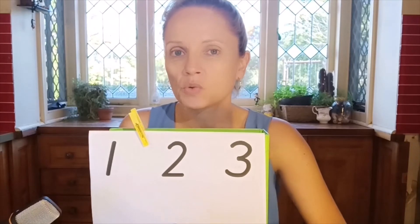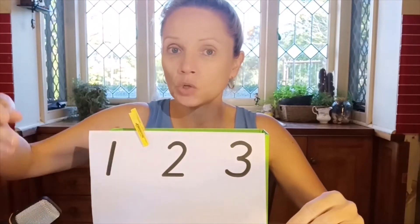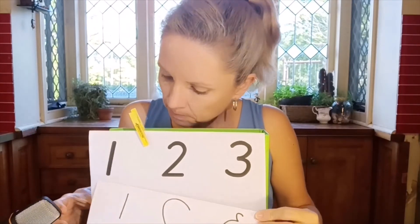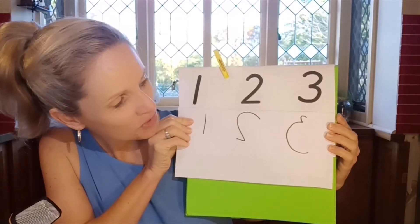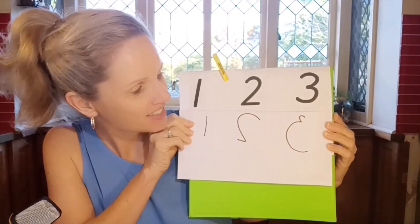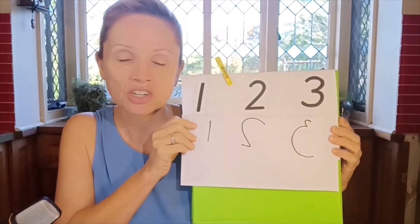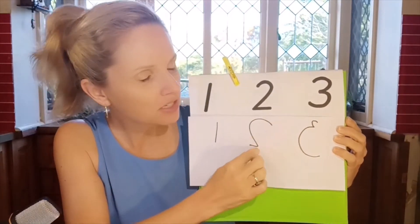Display the numerals correctly — for this example we've got numerals 1 to 3. Then your child would come along with their attempt at writing those numerals and hold it up against the good copy, looking closely to see the differences between the correctly formed numerals and the ones they've written. Here we have some familiar ways that I've seen the numeral 2 and 3 being reversed. When children can identify that their numeral doesn't look like the good copy, they put a little circle around it.